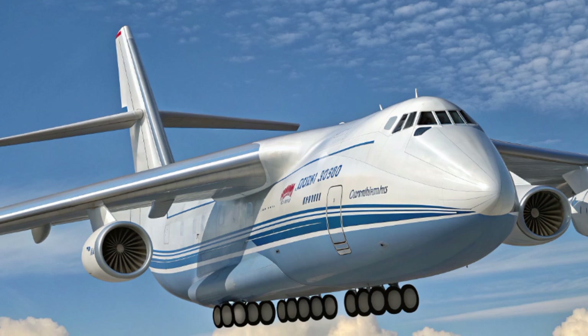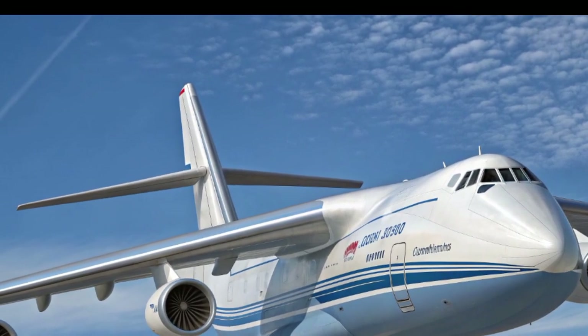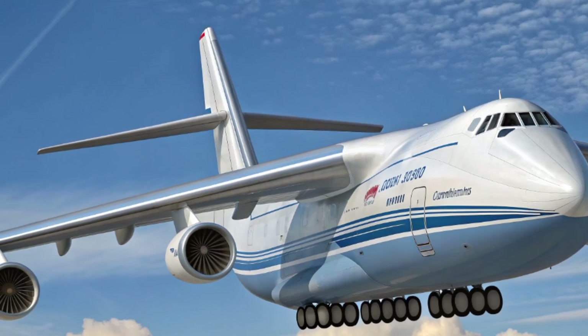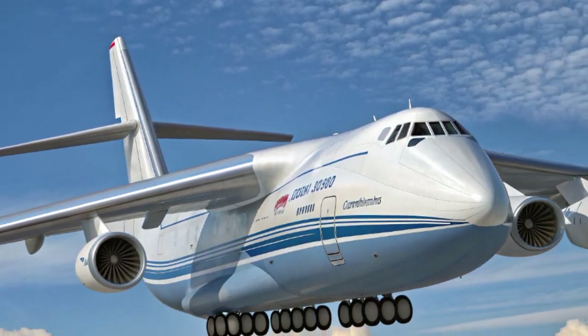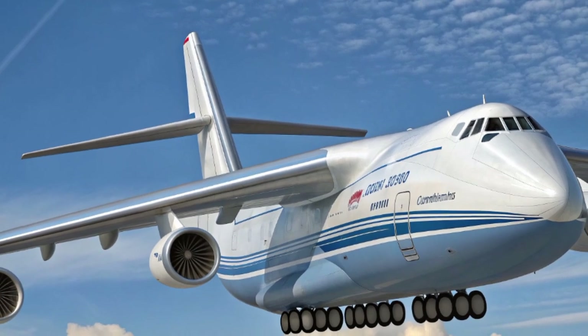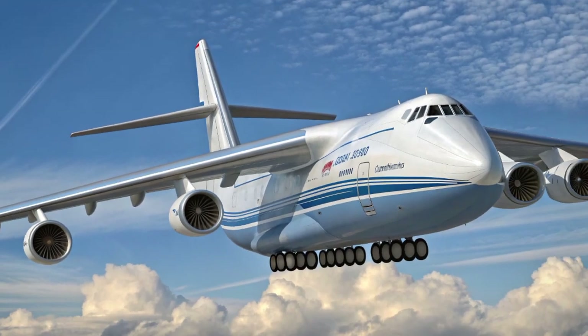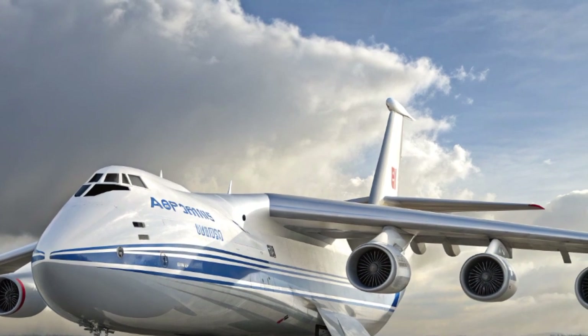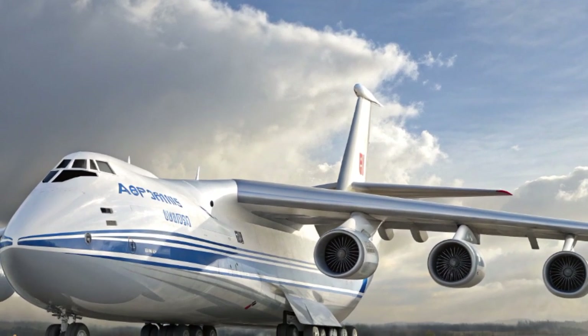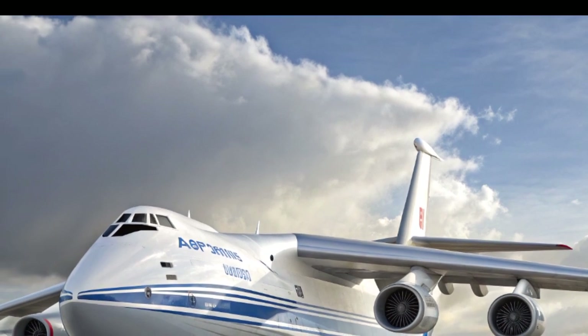The takeoff and landing capabilities remain as impressive as ever. With its multiple-wheel landing gear system, the An-124 can still operate from unpaved runways and rugged airstrips, making it invaluable for military logistics or operations in remote areas with limited infrastructure. The 2025 enhancements add better tire durability, digital monitoring of landing gear stress, and adaptive suspension to handle uneven terrain more effectively.